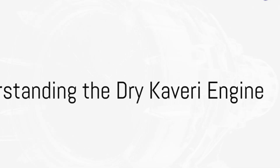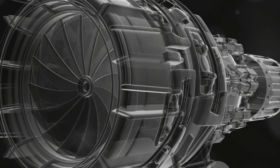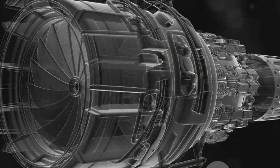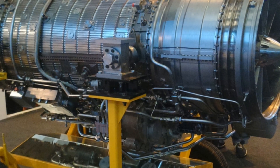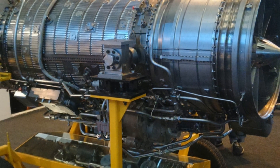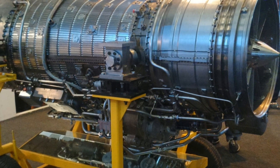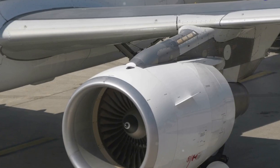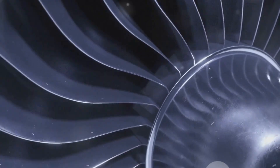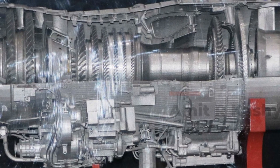Now let's delve into the technical details of the Dry Kaveri engine. Its high thrust-to-weight ratio is a key performance indicator — the engine can produce a significant amount of thrust while keeping its weight relatively low, a crucial factor for achieving optimal performance in an aircraft. The engine's turbofan-based design provides high bypass airflow, helping improve fuel efficiency and reduce noise levels.